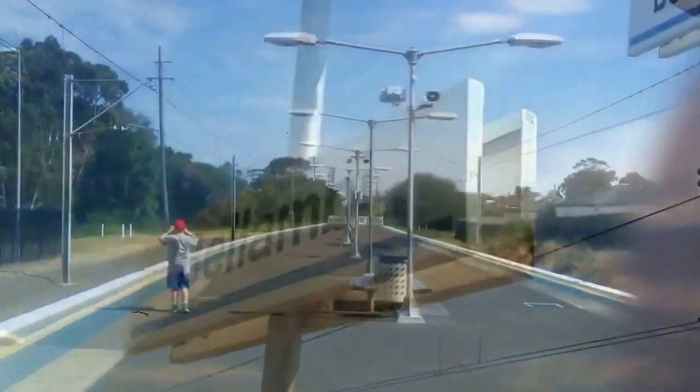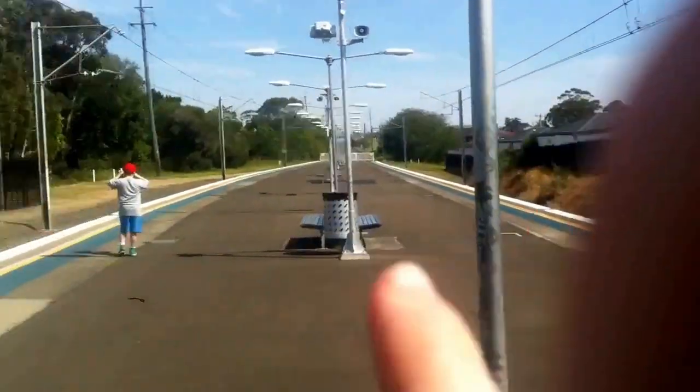Bulambi station sign. See you guys in a sec. Platform number 2 over here.